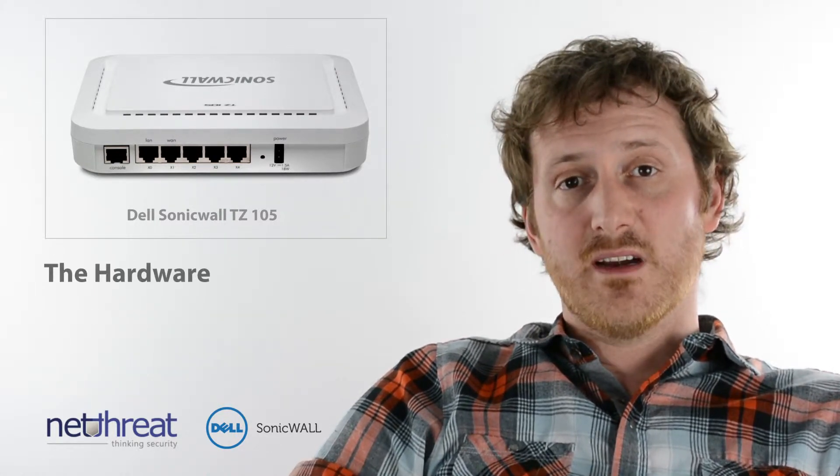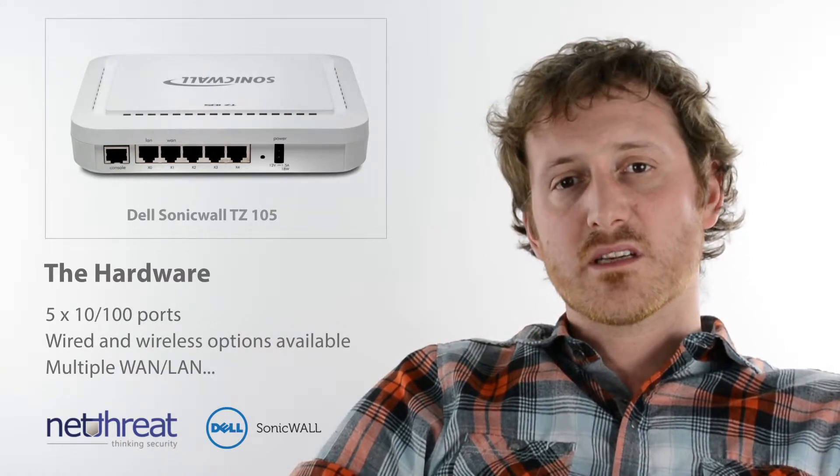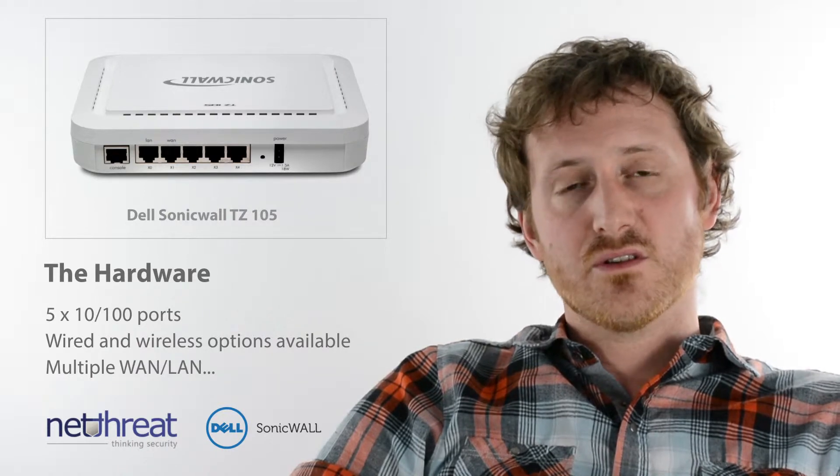Physically, the unit is a small form factor with five Ethernet interfaces. It ships in both wired and wireless versions and can be configured with a separate network for home and office users, should your network need to be split.